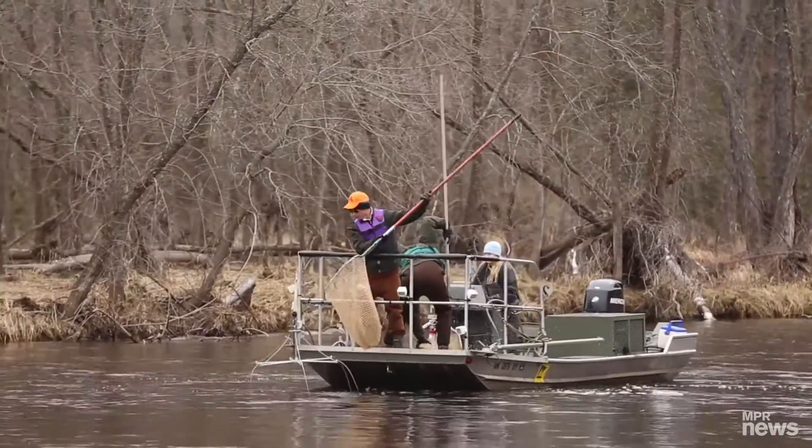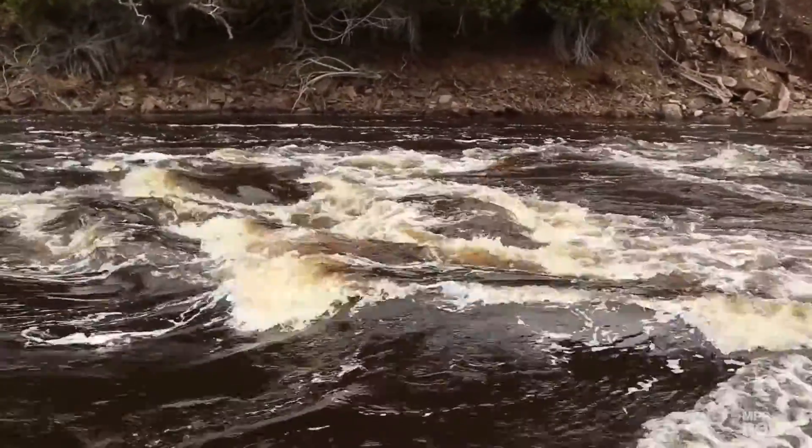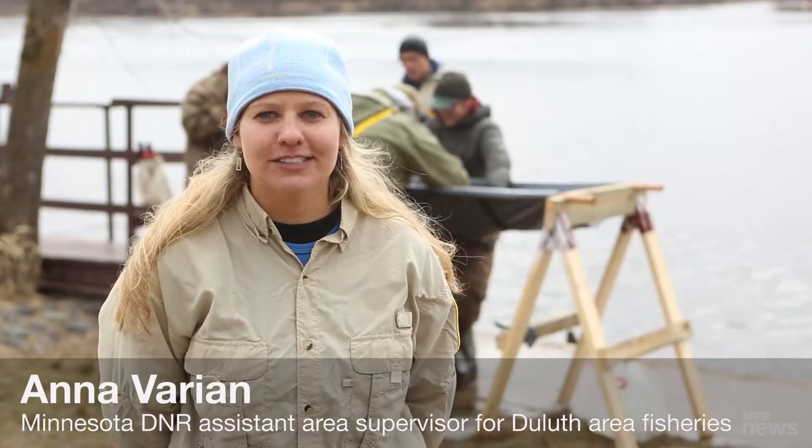They'll recover after a couple of minutes. We sample them during the spawn because they're congregated in one spot up near the dam and the river. We're trying to monitor the population and see how well the population is doing.